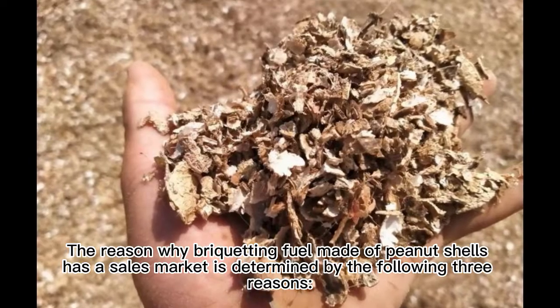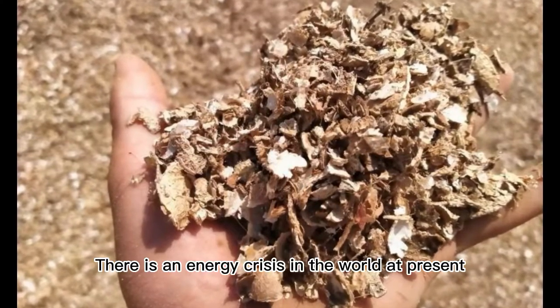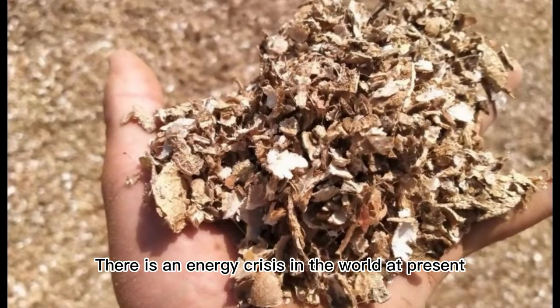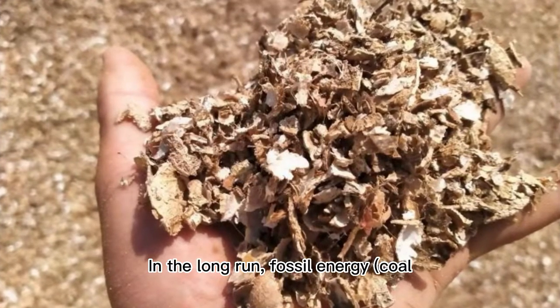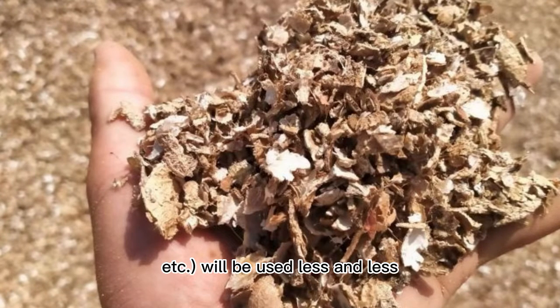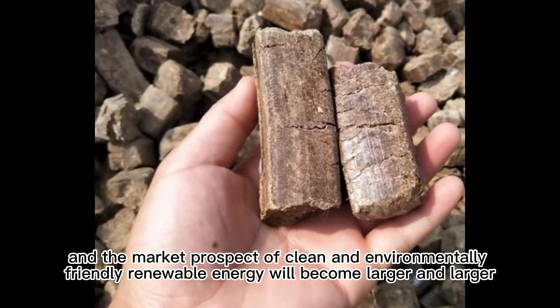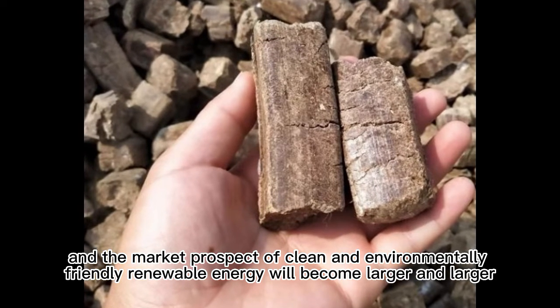The reason why briquetting fuel made of peanut shells has a sales market is determined by three reasons. Point one: there is an energy crisis in the world at present. In the long run, fossil energy — coal, oil, etc. — will be used less and less, and the market prospect of clean, environmentally friendly, renewable energy will become larger and larger.